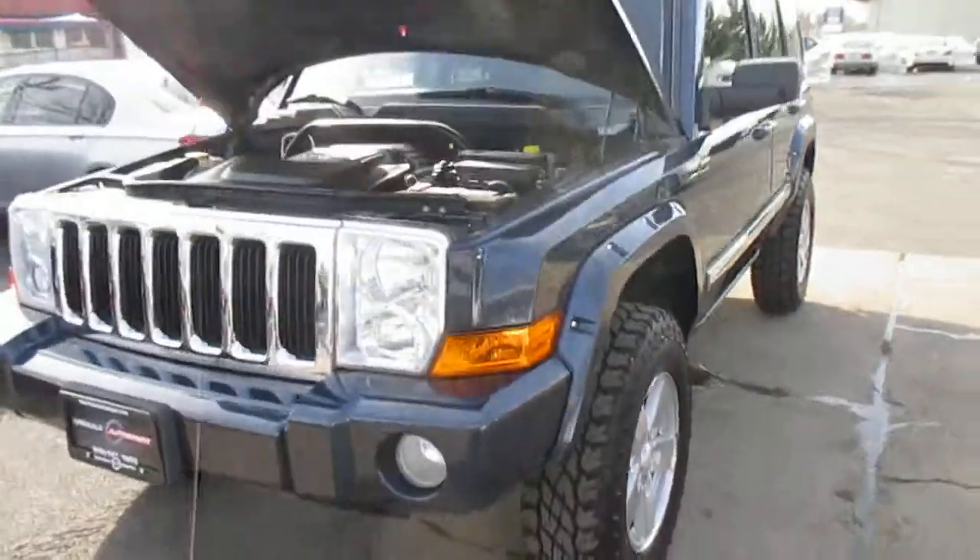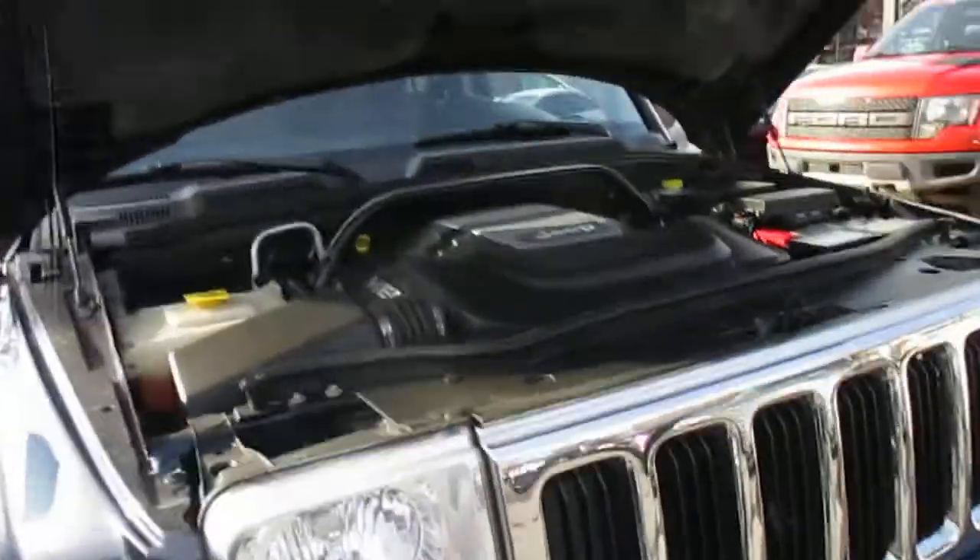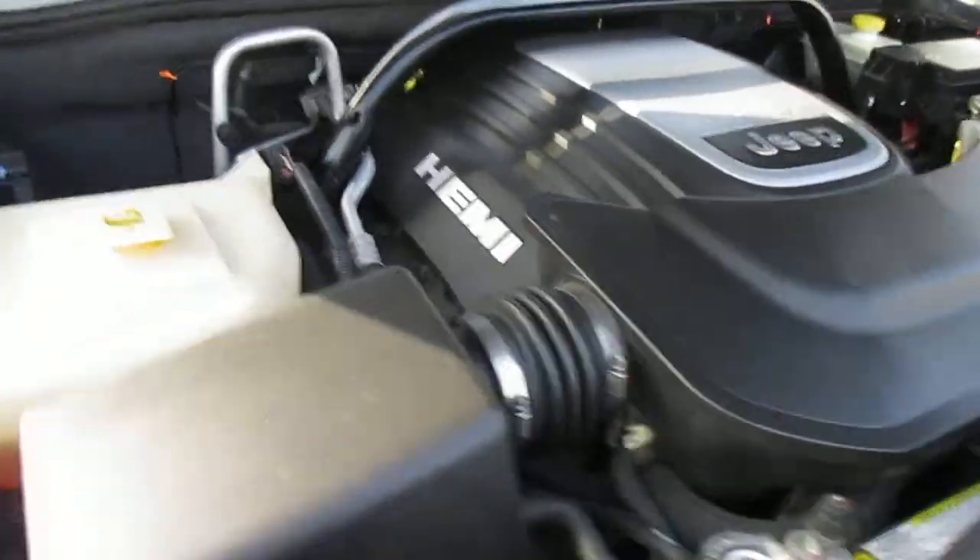This is our 2008 Jeep Commander Limited. Nice truck, has all the options. Nice clean Hemi engine.